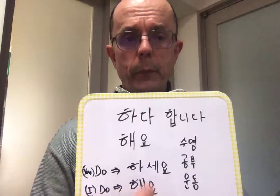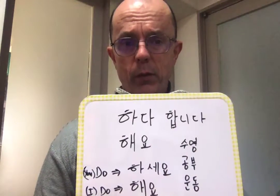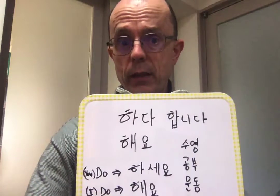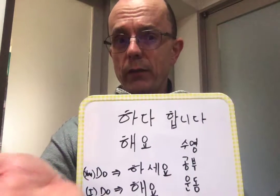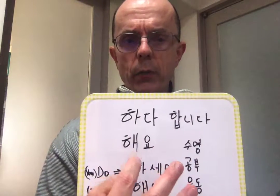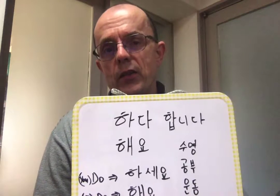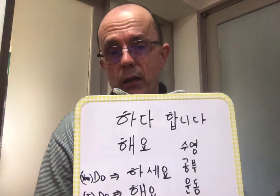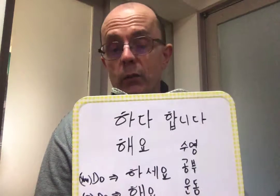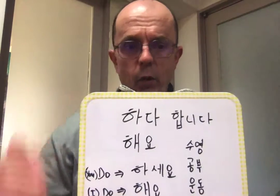So 하다 becomes 합니다. We had 감사합니다 before, right? So 감사 is thanks — having thankfulness — so 감사합니다. But we also have this contraction that gives us the conjugation 해요. That's the informal form. So 감사해요 is much more informal. And 수영 — which we talked about — 수영해요.